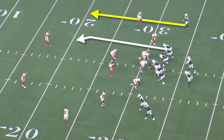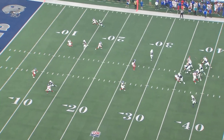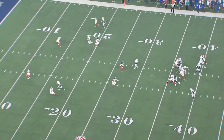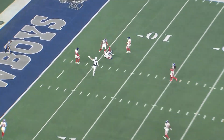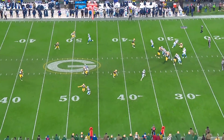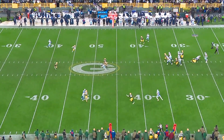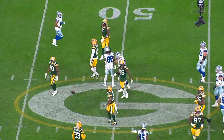Dallas is running a double post concept. The corner's playing top down on anything that breaks inside, so C.D. Lamb gives an outside jab step to widen the corner, and that creates just enough cushion for Dak Prescott to have an open throwing window. This is what's most impressive about C.D. Lamb's game — most receivers can't run their routes this way; it would just take too long. Adding a dino stem or a crossover onto every single route isn't sustainable unless you have elite quickness to maintain that timing.